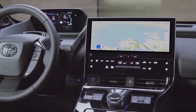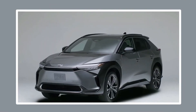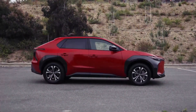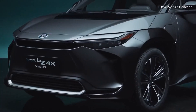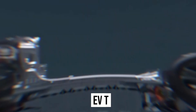A motion-activated power liftgate, a heated steering wheel, heated and ventilated front seats, a multi-view camera, 20-inch wheels, and soft-ex faux leather upholstery are some of the additional features that come standard on the Limited trim level. The Limited comes with several luxuries that make the additional cost worthwhile, but we would stick with the front-wheel drive powertrain that comes standard.